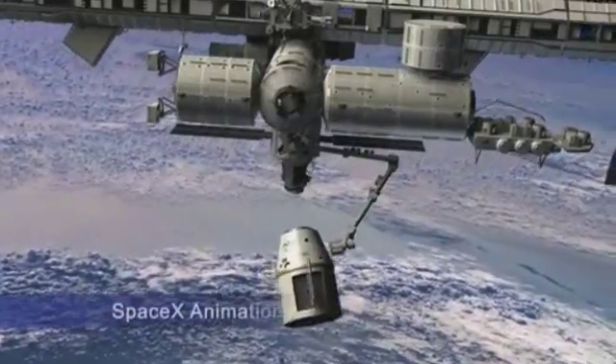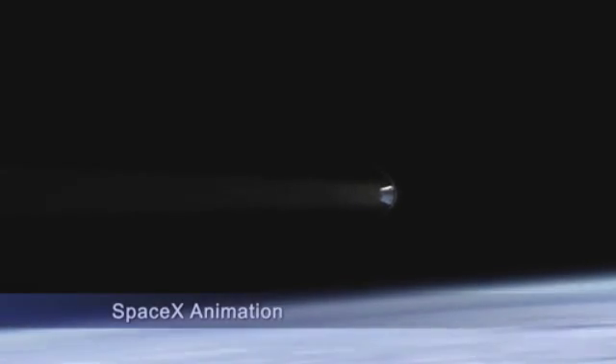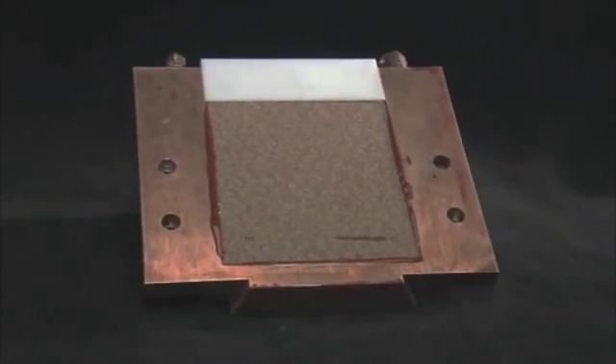When the SpaceX Dragon spacecraft returns to Earth after its mission to the International Space Station, it will depend on a heat shield material called PICA-X to protect it during re-entry. The heat shield material, called phenolic impregnated carbon ablator, or PICA-X, was developed in partnership with NASA Ames Research Center.